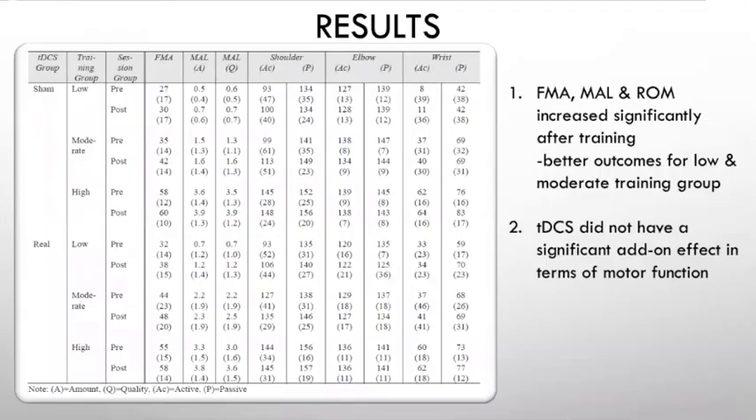Moving on to the results, it was interesting to find that for the Fugl-Meyer, multi-activity log, and range of motion, scores all increased significantly after training, with better outcomes seen in the low and moderate training groups. This could be due to the fact that the high training group already had high scores, so there wasn't much room for improvement. Another interesting finding is that we did not find any significant add-on effect of tDCS in terms of motor function.